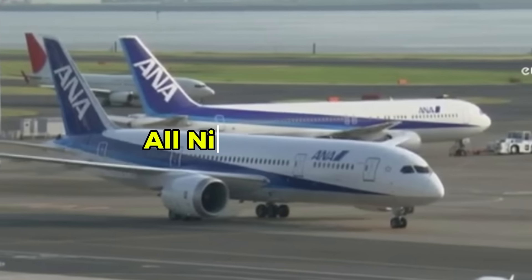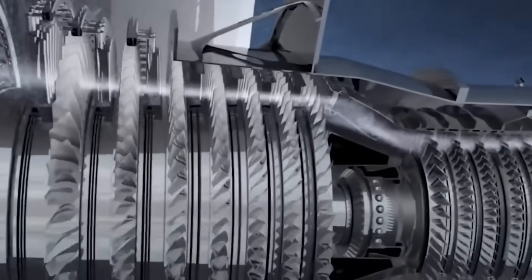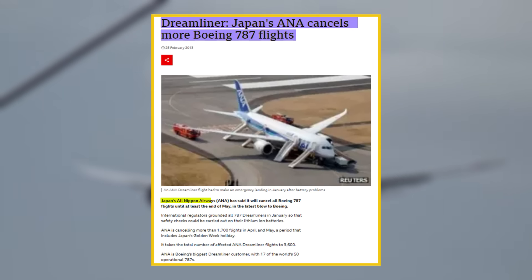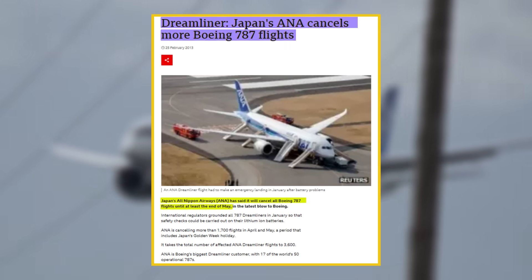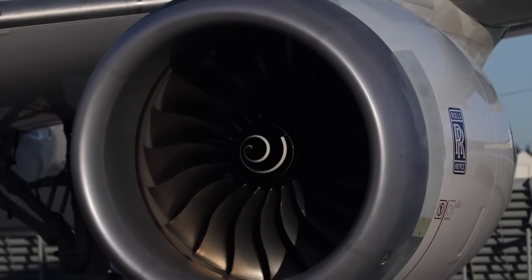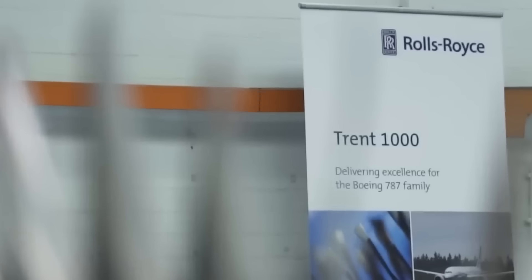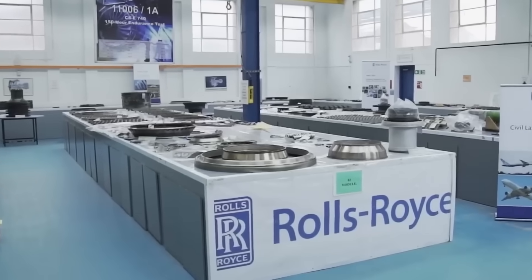In early 2016, All Nippon Airways discovered corrosion-related fatigue cracking in intermediate-pressure turbine blades on their Boeing 787 Dreamliner fleet. The Japanese airline was forced to cancel up to 300 flights as aircraft were pulled from service for emergency repairs — caused only by the Rolls-Royce Trent 1000 engine, not Boeing's design. Yet Boeing's Dreamliner took the public relations hit, while Rolls-Royce grappled with what would become a multi-billion-dollar engineering disaster.